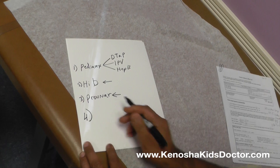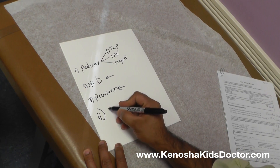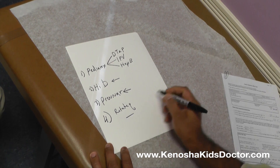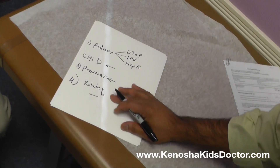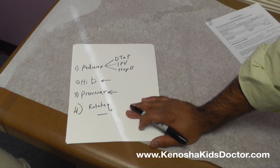The fourth vaccine we give is a syrup given by mouth called Rotateq. This is a vaccine to prevent a severe diarrhea disease caused by a virus called rotavirus.